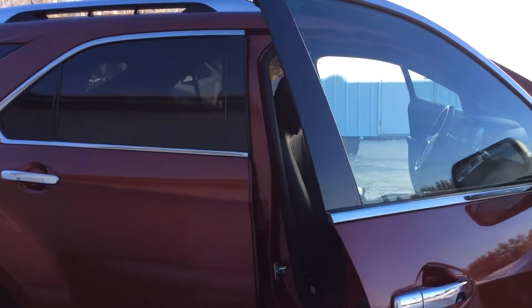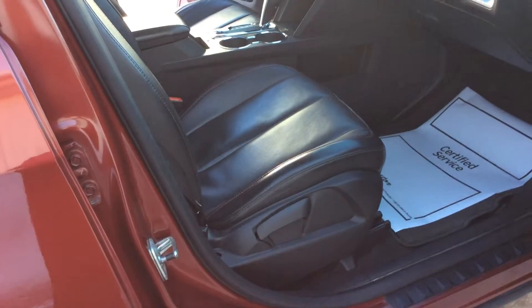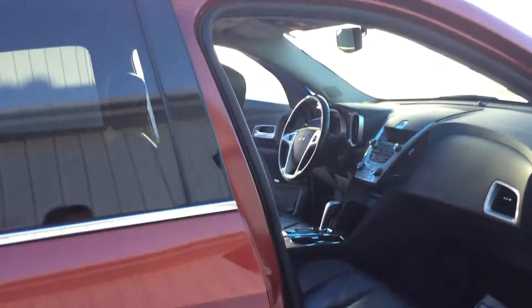As we come around the side of this vehicle, you can see that the inside of this vehicle does have leather seats. The passenger side is not a powered seat, but the driver side is.